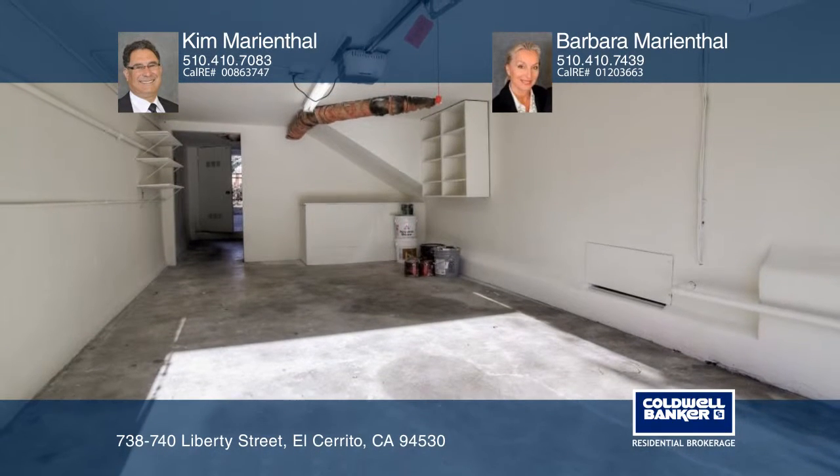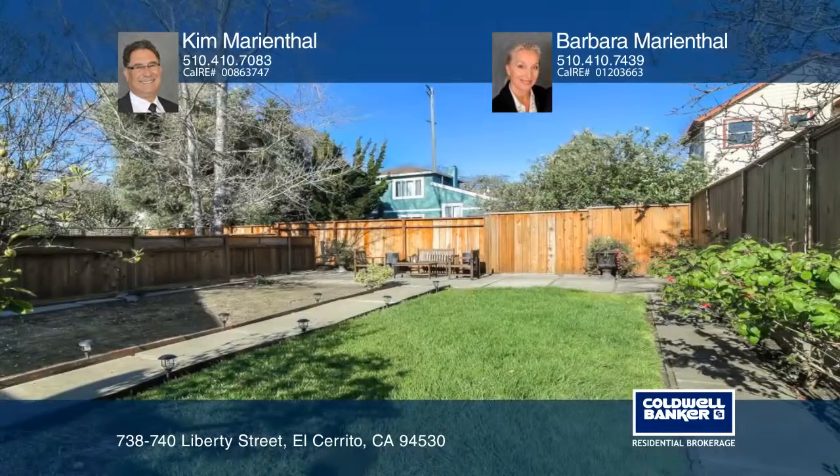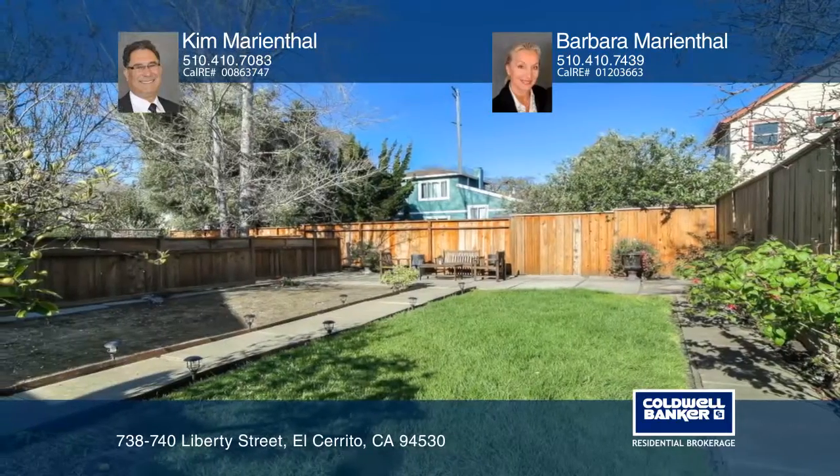The property is well located near public transportation, BART, shopping, and restaurants. To see this home in person, call Kim Marienthal and Barbara Marienthal.